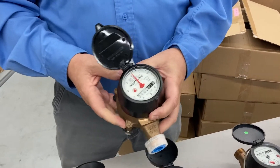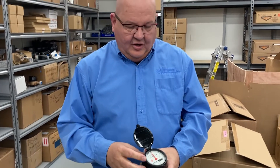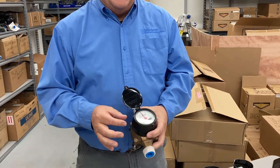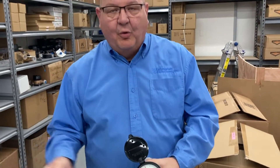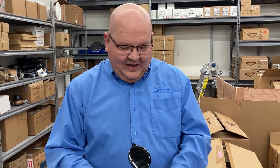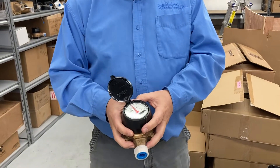Neptune has said that sometime before the end of 2023, they're actually going to discontinue making the direct read model of their T10 meter. They're only going to offer it with the newer, more sophisticated register models that have automated meter reading outputs with a wire that attaches to remote reading systems. So the tried-and-true, easy-to-read manual direct read meter will not even be available within a year.